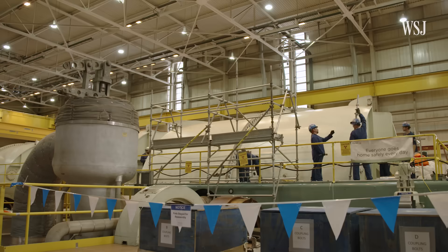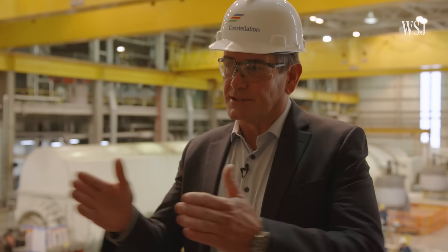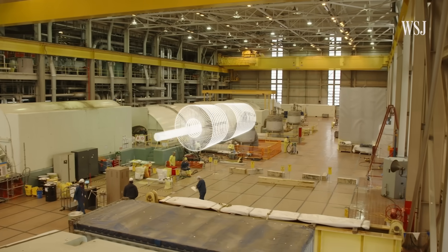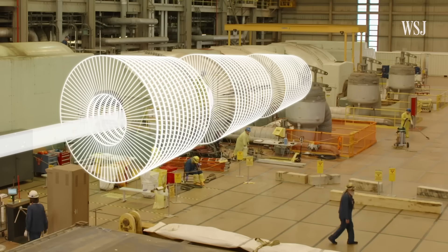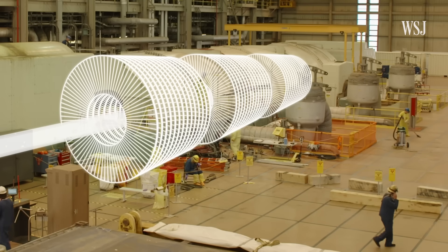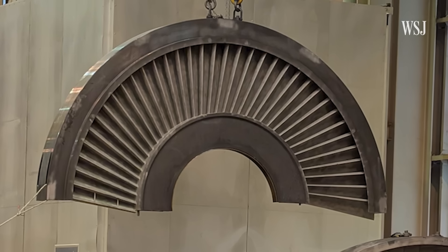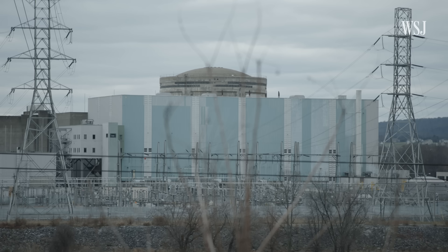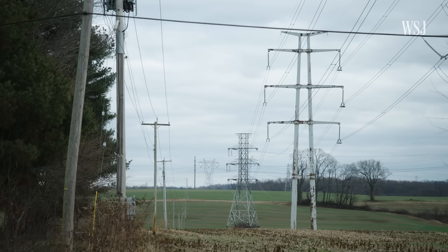On the other end of the pipes is the turbine. It has 14 stages of blades, which get bigger and bigger as the steam imparts its energy to create rotational force, which then creates a magnetic field through a generator to put electricity on the grid. These blades are being tested for strength. That energy is then transmitted to the transformers, which carry electricity from the plant to the grid.